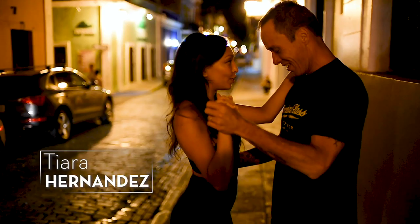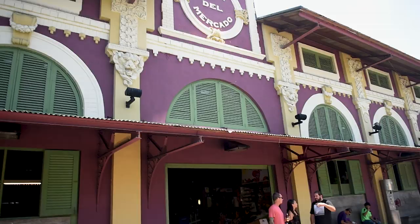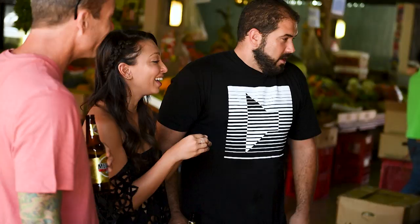A few years back, Tiara and I visited his restaurant. It was there that I got to experience his passion for feeding people. He was a Food and Wine Best New Chef. He was born and raised here — he's distinctly Puerto Rican, and probably one of the most authentic people I've ever met.